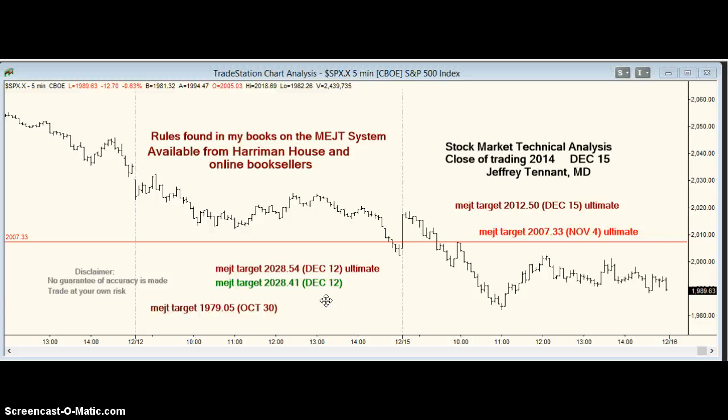Hello, trading is closed on December 15th, 2014. I'm Jeff Tennant. I had a few calls over the weekend. One was I was looking for a strong gap up. That happened and this is a 16-point move.